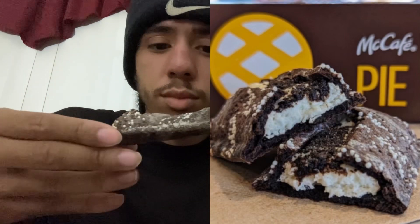What's good, it's JoeDawg and what we got here is a limited edition Oreo cream pie from McDonald's. We're gonna look at this and try it.